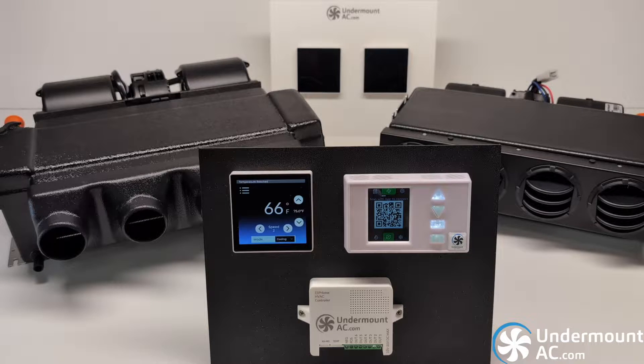Many of our customers do not require LTE functionality, so we developed not one but two of our own in-house thermostats. Our ESP Home thermostat allows you to integrate our controller with Home Assistant, allowing this controller to be hidden out of sight and completely configured with your entire van's automation system.